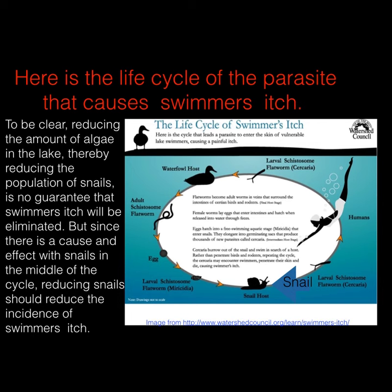Unfortunately, they will also try to burrow into our skin, causing swimmer's itch. To be clear, reducing the number of algae in the lake, thereby reducing the population of snails, is no guarantee that swimmer's itch will be eliminated. But since there is a cause-and-effect relationship with snails in the middle of this cycle, reducing snails should reduce the incidence of swimmer's itch.